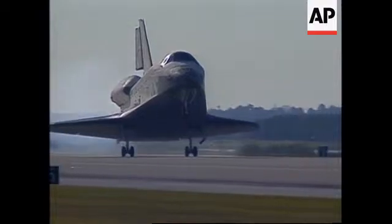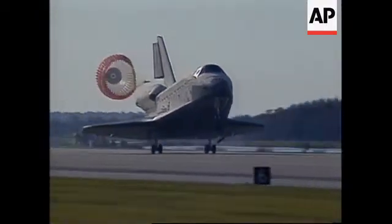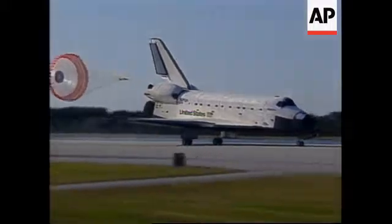Main gear touchdown. The pilot now deploying the drag chute. Baker rotating the nose gear down to the deck. Nose gear touchdown.